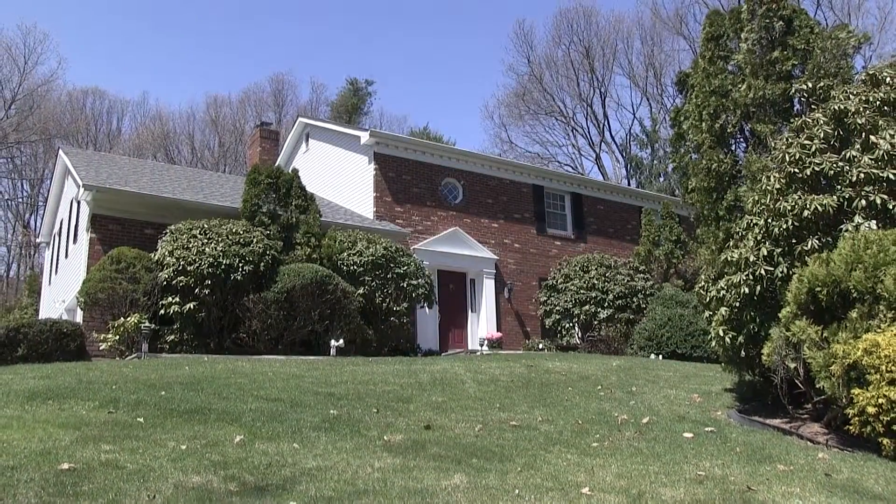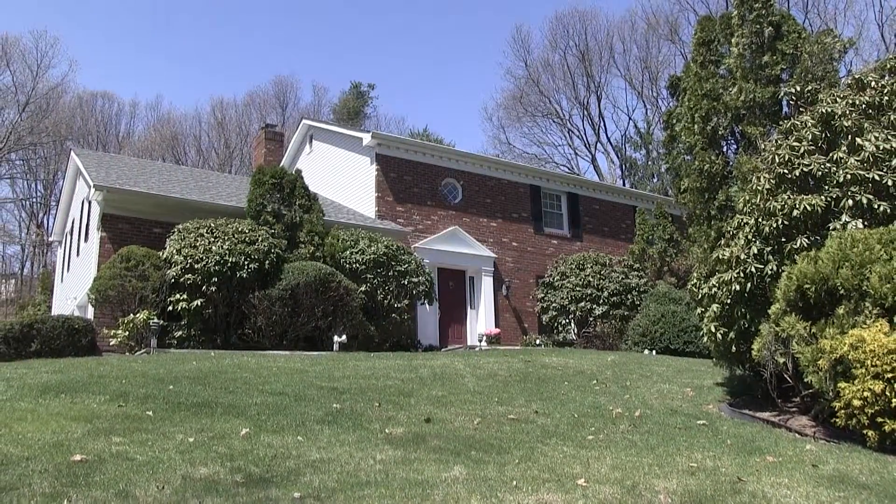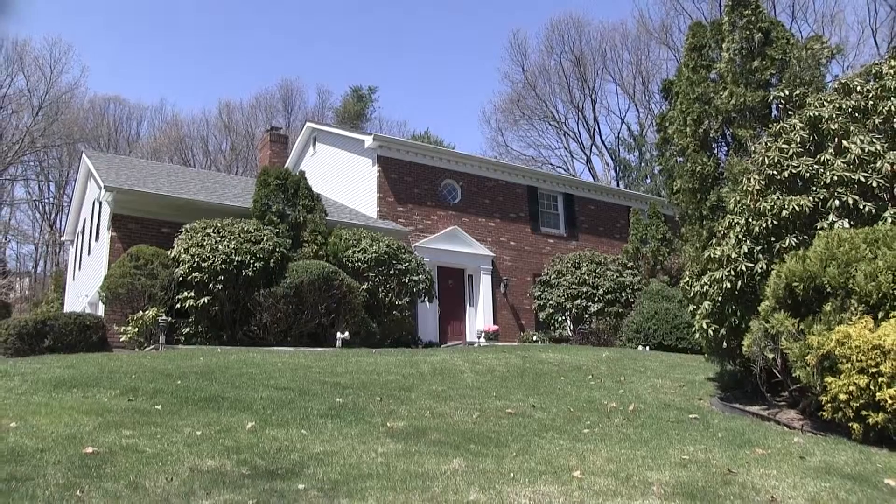Thank you for taking this tour of this beautiful five-bedroom home located in Melville, New York.